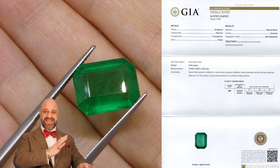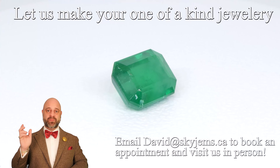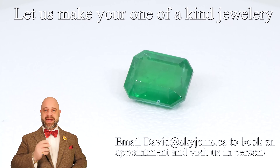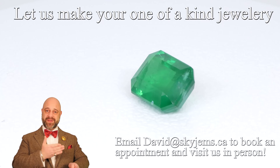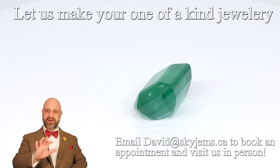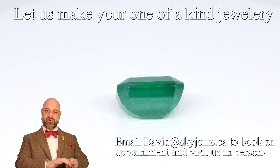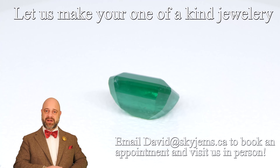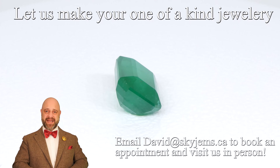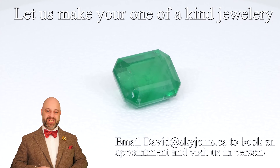Honestly, this is a fantastic stone and what we really want to do is just set it up so that it can be enjoyed as what it is. What I'd like to see done with this would be to put it in a three-stone ring, or maybe a very simple halo around it. Whether a pair of triangles or a pair of pear shapes would be lovely — one on either side. Even a couple of baguettes would be absolutely fantastic, just something to accent it a bit and give it a little more shine.